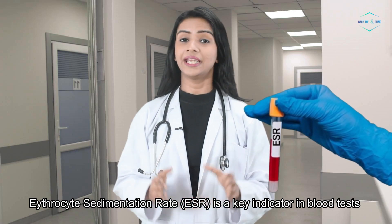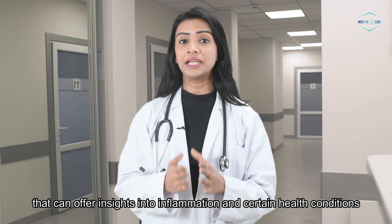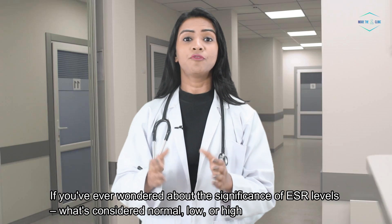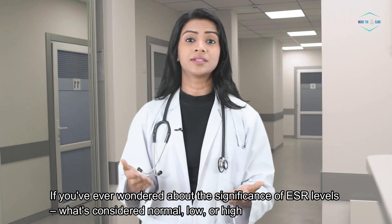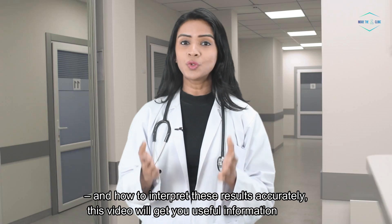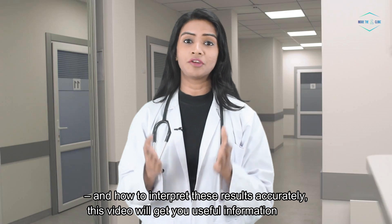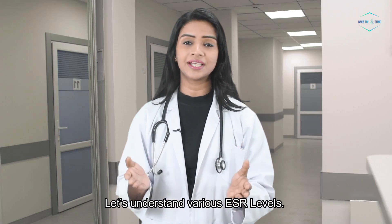Erythrocyte sedimentation rate, ESR, is a key indicator in blood tests that can offer insights into inflammation and certain health conditions. If you've ever wondered about the significance of ESR levels, what's considered normal, low or high, and how to interpret these results accurately, this video will get you useful information without wasting your time. Let's understand various ESR levels.